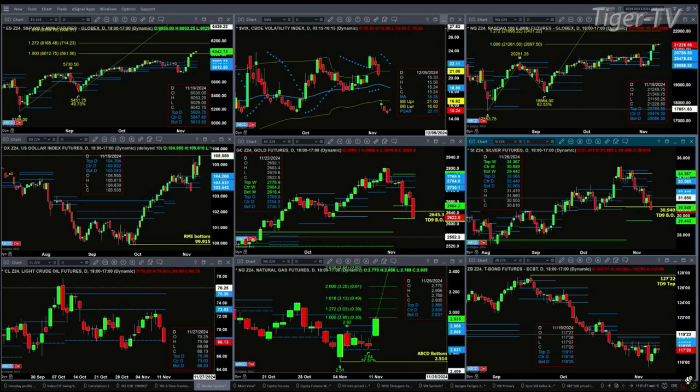The spot VIX index is trading just slightly higher. That doesn't mean anything today, but if we start seeing a series of higher lows, then it will have some meaning. Taking a look at the NQ right now, it's attained the one-to-one price objective of $21,261. The next level will be $21,995, and it'll get to that next level unless there's a bearish reversal candle that forms.